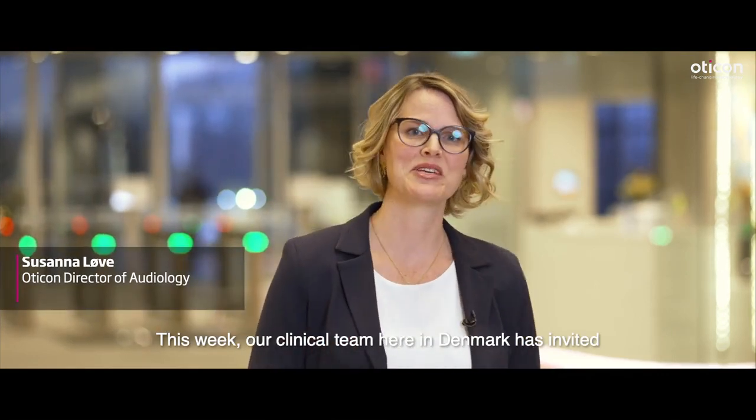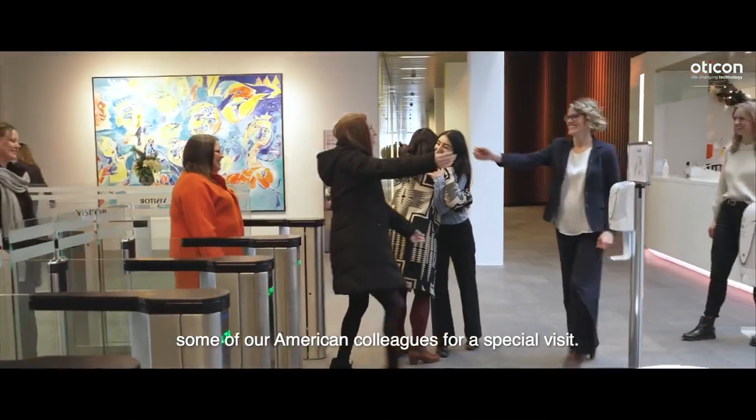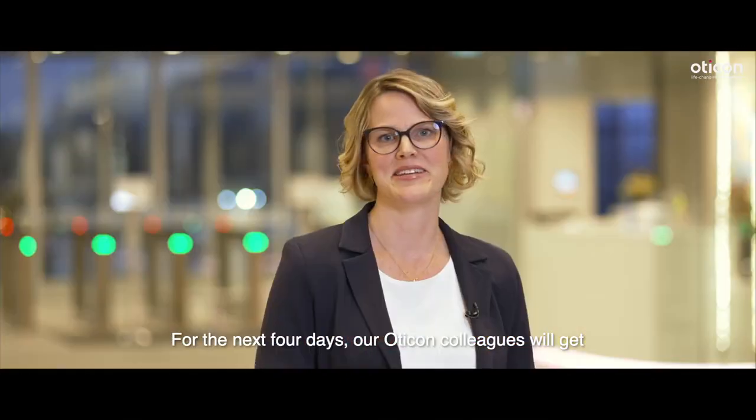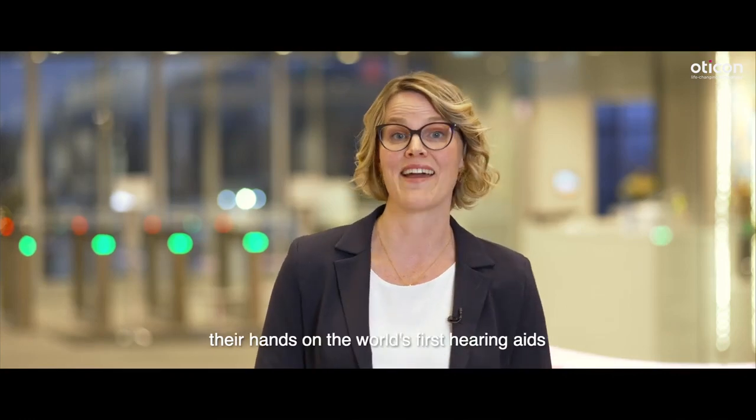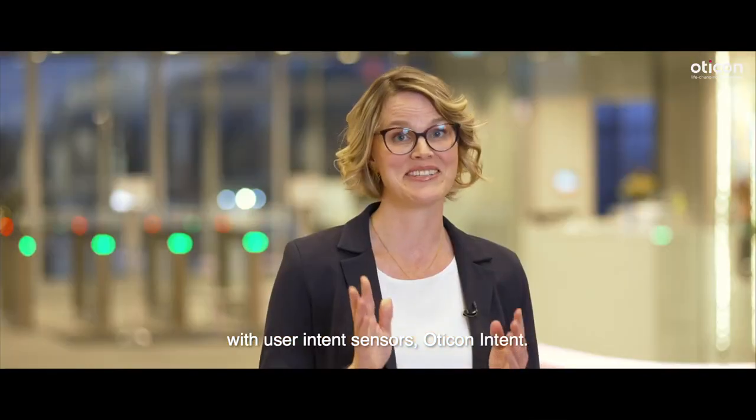Welcome to Oticon headquarters. This week our clinical team here in Denmark has invited some of our American colleagues for a special visit. For the next four days, our Oticon colleagues will get their hands on the world's first hearing aids with user intent sensors, Oticon Intent.